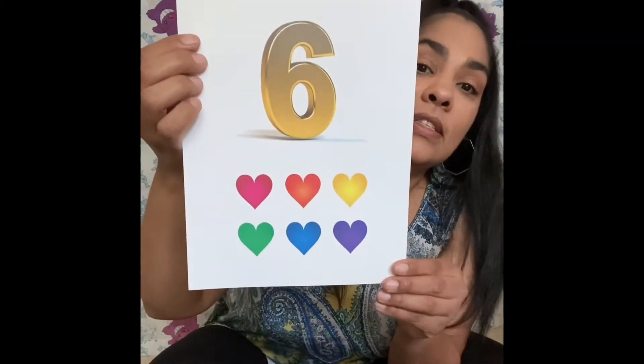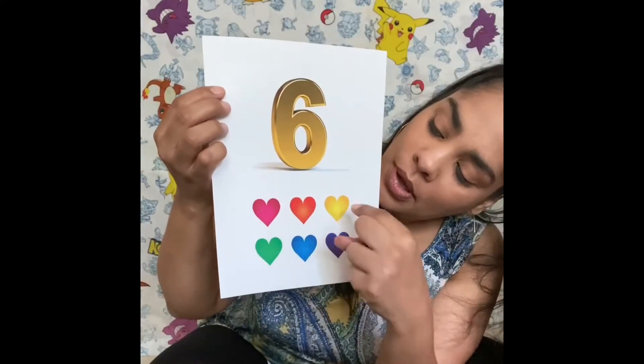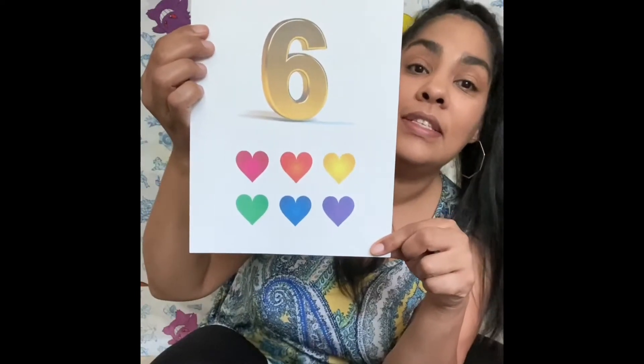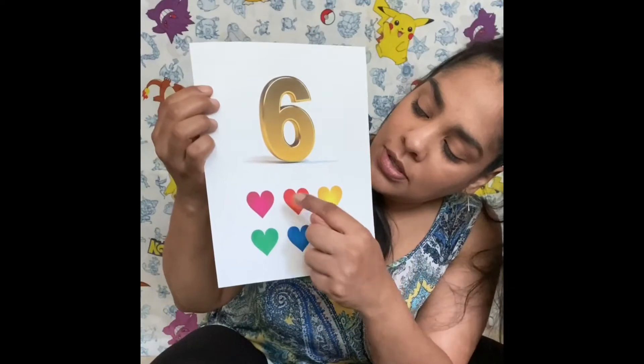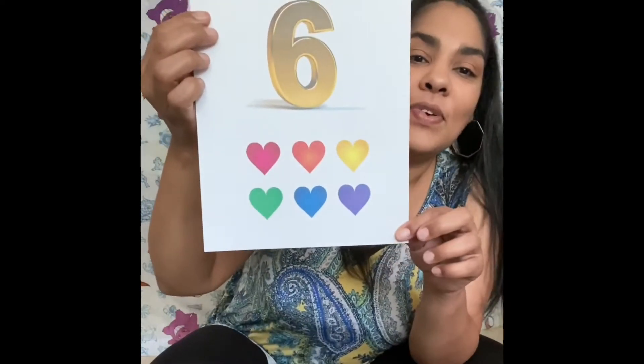Six, six hearts. One, two, three, four, five, six. Six hearts. Seis, seis corazones. Uno, dos, tres, cuatro, cinco, seis. Seis corazones.